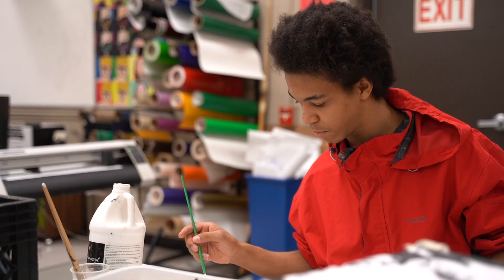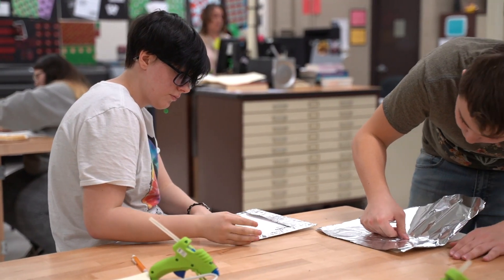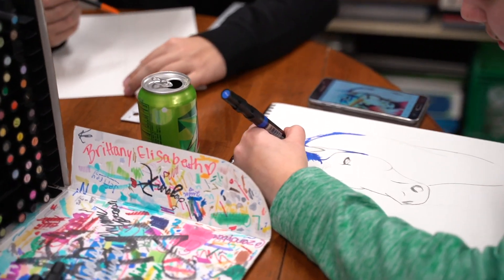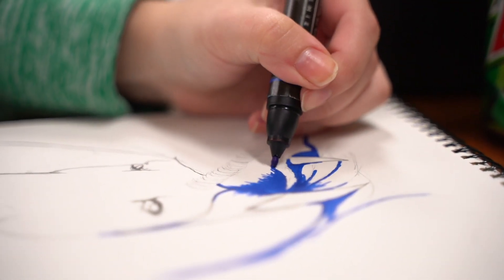I'm Cheryl Pichet and I'm the art digital design instructor at the Tuscola Technology Center. Students can learn the basics of graphic design and photography as well as the fine arts like drawing and painting. Students learn to draw and be creative here, so they don't need to have these skills before they get here.